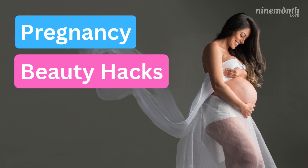Hi everyone, today we're talking about pregnancy beauty hacks and how to stay looking good during pregnancy.